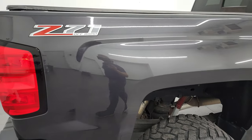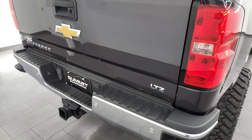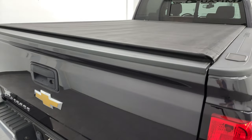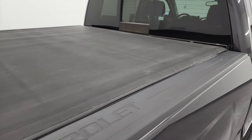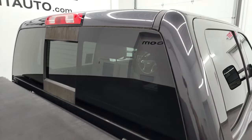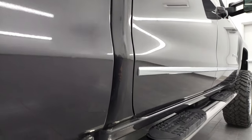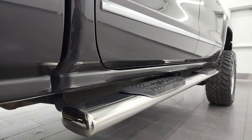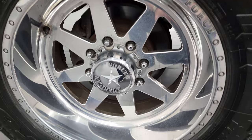I take these HD videos so that if you are far away or even close by and you just cannot make the trip, but you're still interested in purchasing the vehicle, you can see the truck, hear the truck, and have confidence in what you're looking at before you even get here. So when you do get here there are absolutely no surprises and you can make a smart and informed buying decision from wherever you're at. If this video helps you make that decision, let your salesman know that you saw the video, that it was helpful, and that Brett sent you.